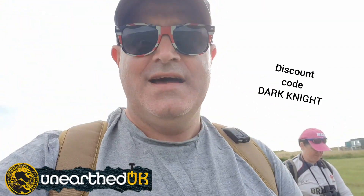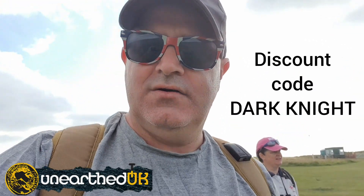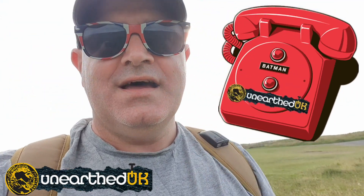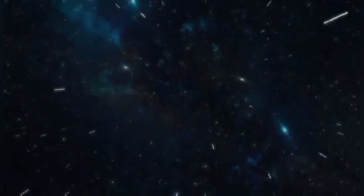Something different for the channel anyway. Now head over to Unearthed UK, have a look at their detecting stuff, and you can use discount code Darkknight for 10% off eligible items. Stay safe and I'll see you on the next adventure.